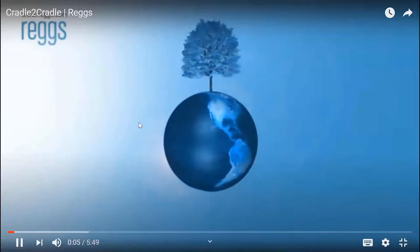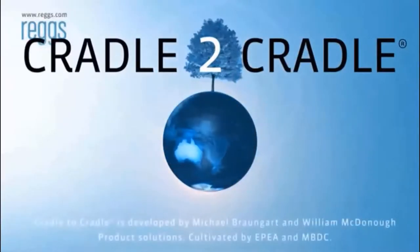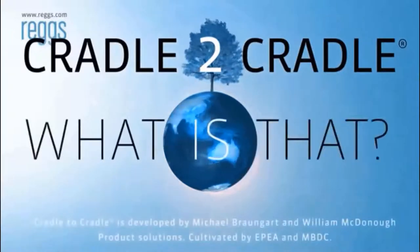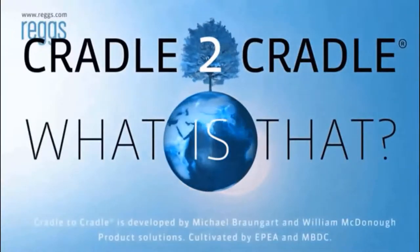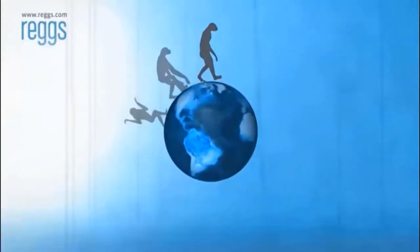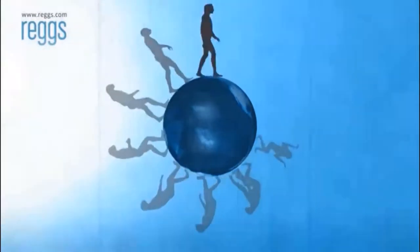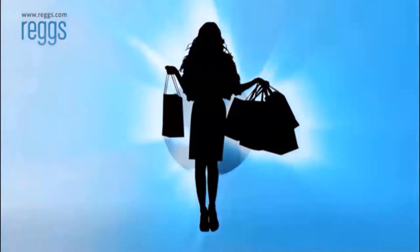You may have heard of cradle-to-cradle. Perhaps you're wondering what that is. About 160,000 years ago, the first Homo sapiens started to evolve into who we are now — consumers.